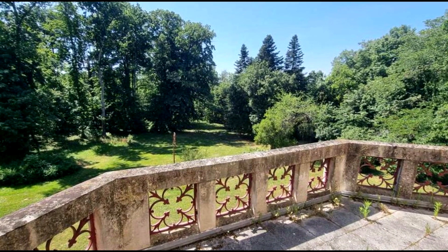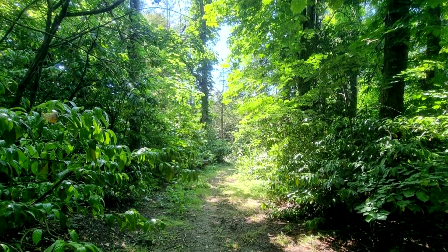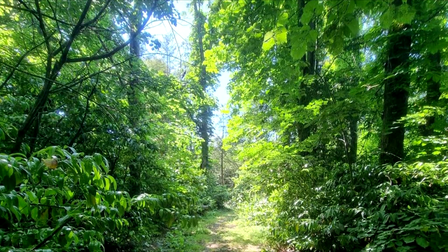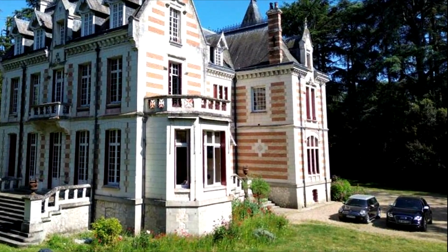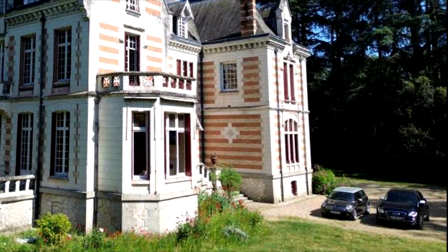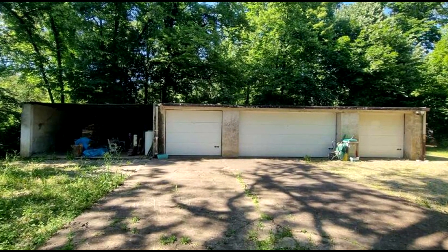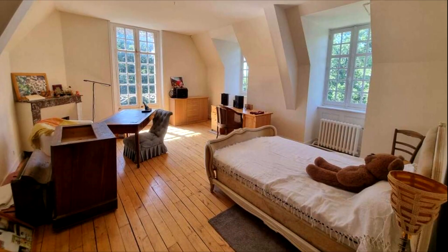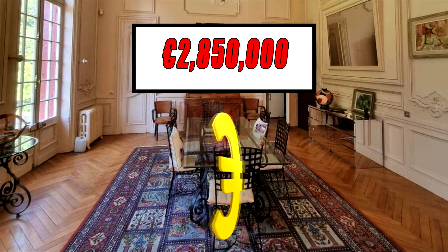With over 2.7 hectares of protected gardens and woodland, this superb property is surrounded by nature. The area immediately surrounding the chateau is lawned with graveled parking, and the main entrance gate is electric. There is a separate garage block for up to four cars. The asking price of this magnificent chateau is two million eight hundred fifty thousand euros.